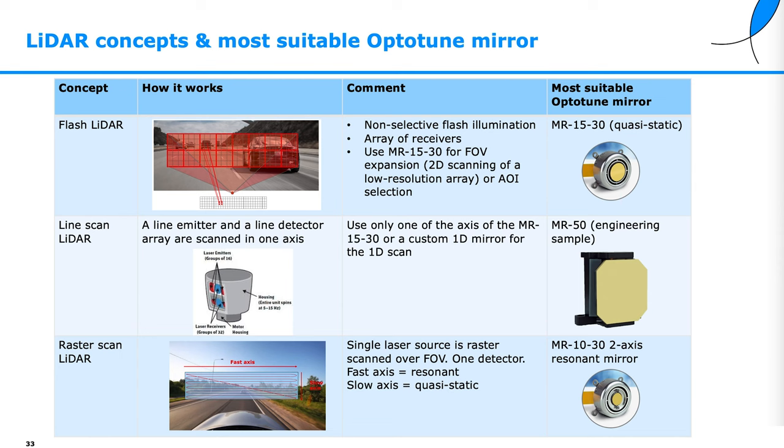Here is an overview of different LiDAR concepts and which OptiTune mirror is most suitable for each. The first is flash LiDAR: one light source illuminates the whole scene and an array detector captures it. This could benefit from an MR1530 mirror to extend the field of view by taking different tiles and adding them together, or selecting an area of interest. The second is line scan LiDAR, where a line emitter and a line detector are swept over the scene — this can benefit from a large 1D mirror such as the MR1530.